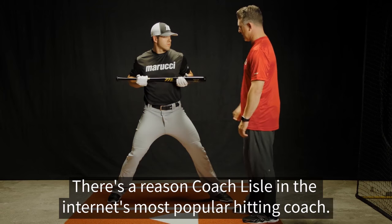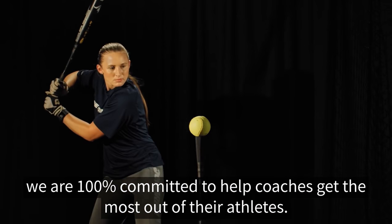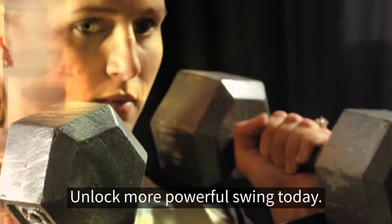There's a reason Coach Lyle is the Internet's most popular hitting coach. We are 100% dedicated to your success as a hitter and 100% committed to help coaches get the most out of their athletes. Unlock your most powerful swing today.